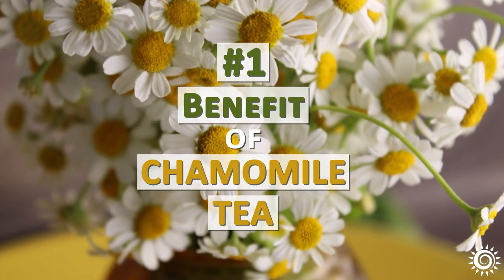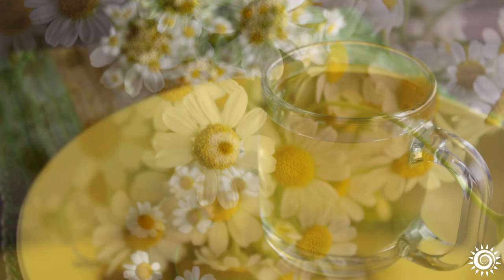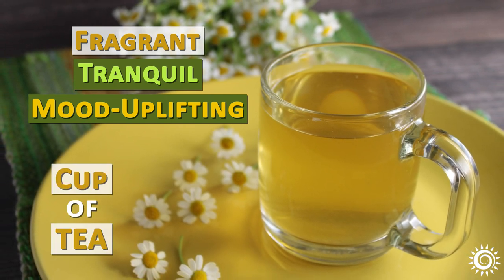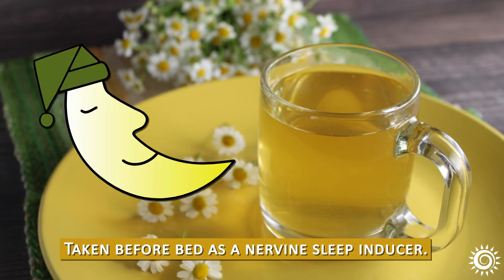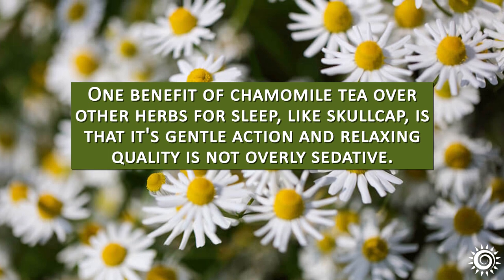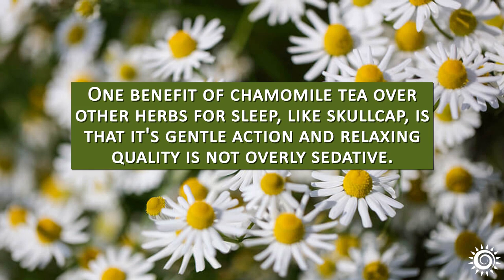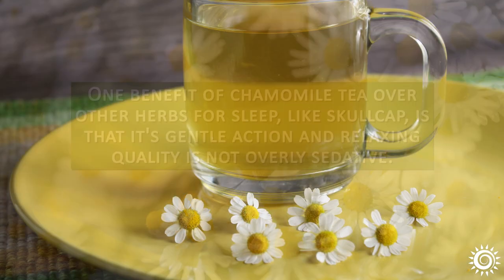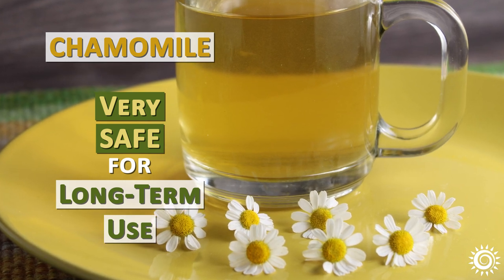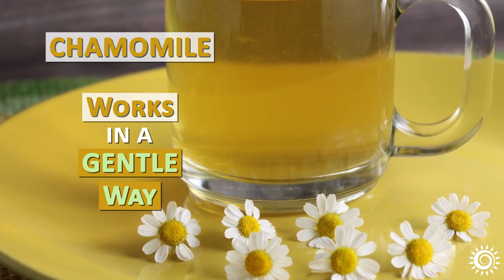The number one benefit of chamomile tea is for sleep and anxiety. Chamomile is often consumed as a fragrant, tranquil, mood-uplifting cup of tea taken before bed as a nervine sleep inducer. One benefit of chamomile tea over other herbs for sleep, like skullcap, is that its gentle action and relaxing quality is not overly sedative. Chamomile is generally considered very safe for long-term use because it doesn't force one to sleep but rather works in a gentle way to provide nourishment to the nervous system.